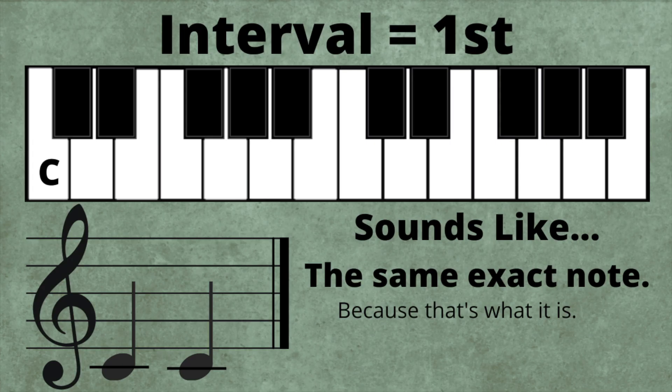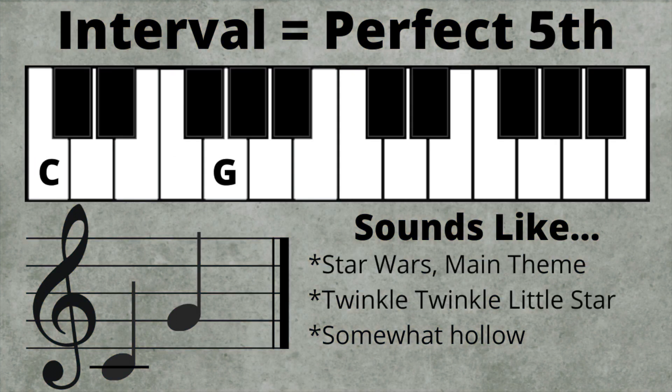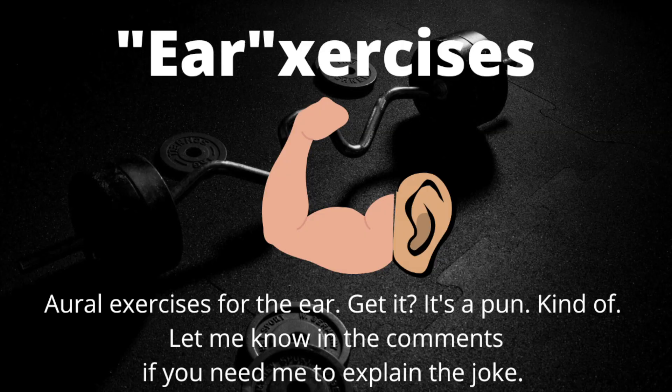Here's a quick recap. First sounds like the same note. Perfect fourth sounds like 'Here Comes the Bride' or Hedwig's Theme. Perfect fifth sounds like Star Wars or Twinkle Twinkle Little Star. Major seventh sounds a bit dissonant and has an upward musical gravity. Octave is a big jump and sounds like 'Somewhere Over the Rainbow.' As always, I'll play each interval three times before saying the answer. You'll hear them played separately and then together. See how many you can get right out of ten. The guide is in the video description, but try to commit it to memory.